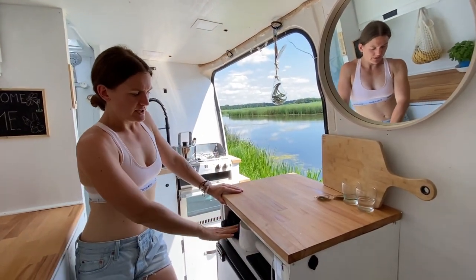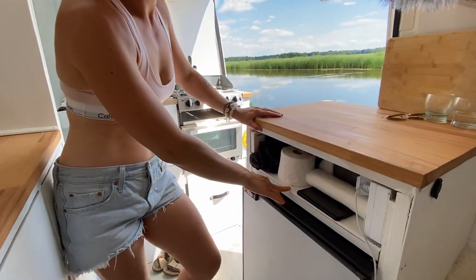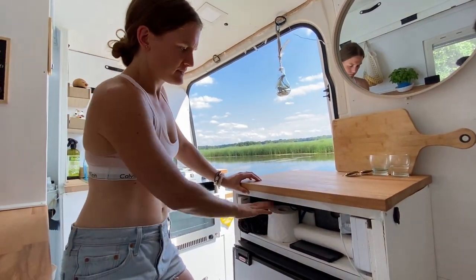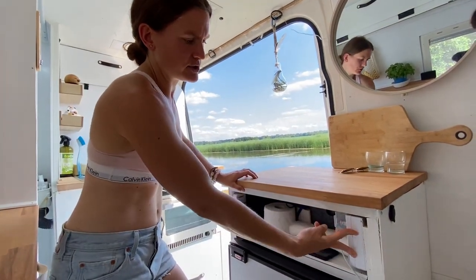Tutaj mamy półeczkę nad lodówką, w której mamy dwa koszyczki z tyłu na świeczki i lampeczki. Też można tutaj położyć papier. I dwa gniazdka również tutaj.